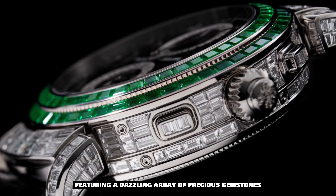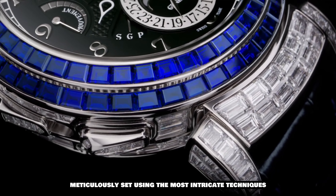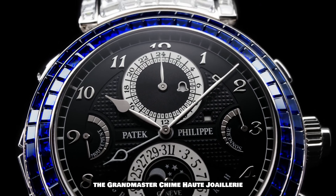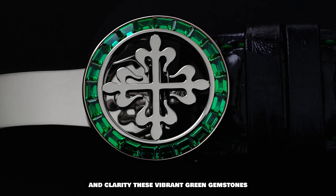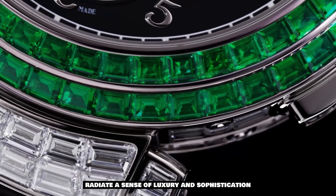This remarkable watch is a true testament to high jewelry brilliance, featuring a dazzling array of precious gemstones meticulously set using the most intricate techniques. The Grandmaster Chime Jumari is adorned with 118 baguette-cut emeralds, each one carefully selected for its exceptional color and clarity.